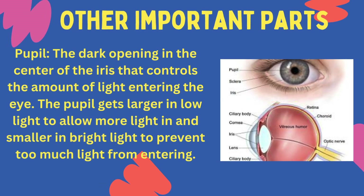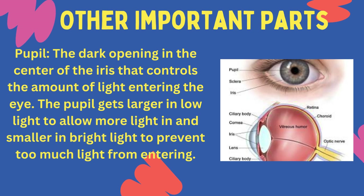Pupil: the dark opening in the centre of the iris that controls the amount of light entering the eye. The pupil gets larger in low light to allow more light in, and smaller in bright light to prevent too much light from entering.